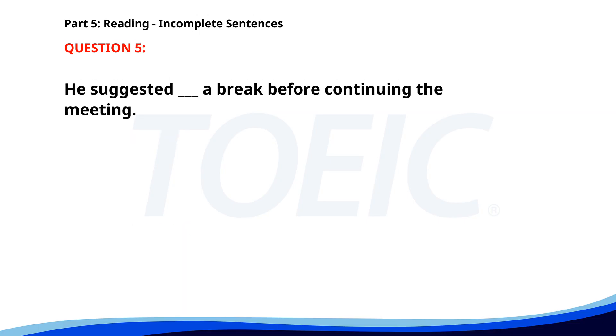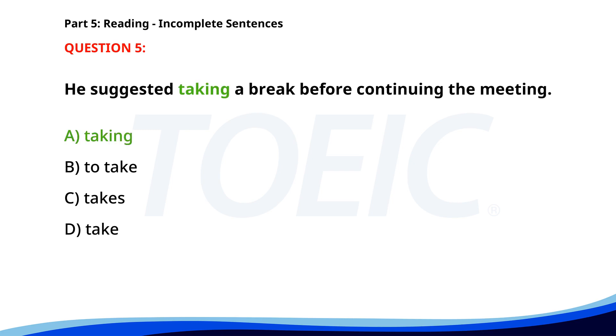Number 5. He suggested __ a break before continuing the meeting. A. Taking. B. To take. C. Takes. D. Take. The correct answer is A: Taking.